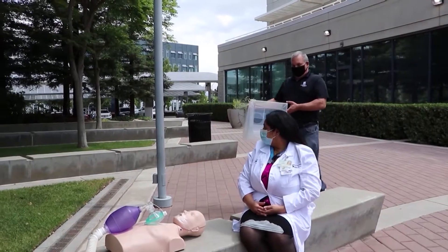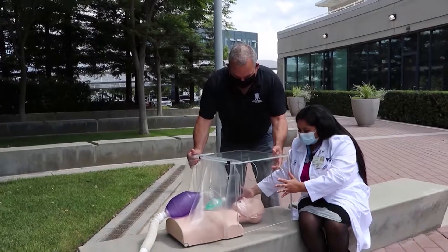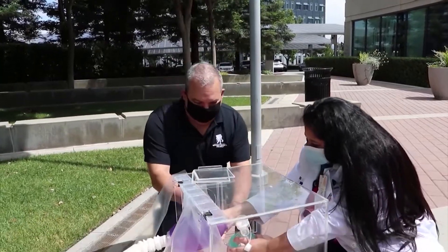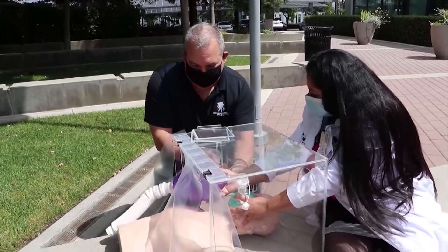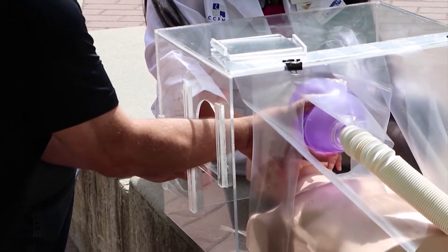It was a plexiglass box that protected caregivers while treating coronavirus patients. She thought, why can't I make one of those for us? So she enlisted her handyman next-door neighbor, Jay Russell. After a few prototypes, the two created an aerosol box to help ensure respiratory droplets don't spread in a patient's room.